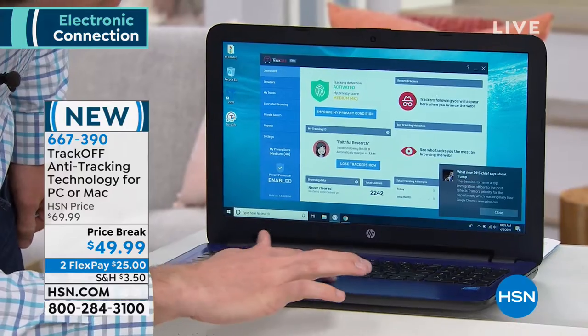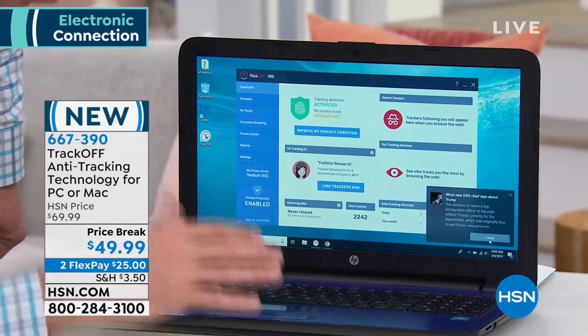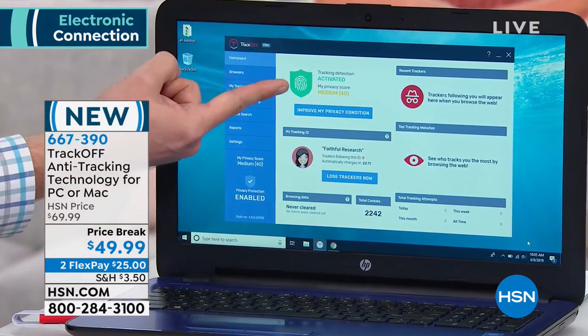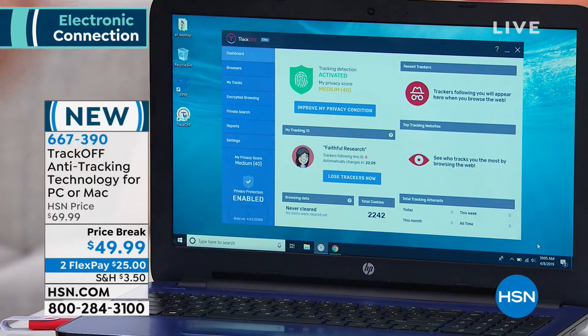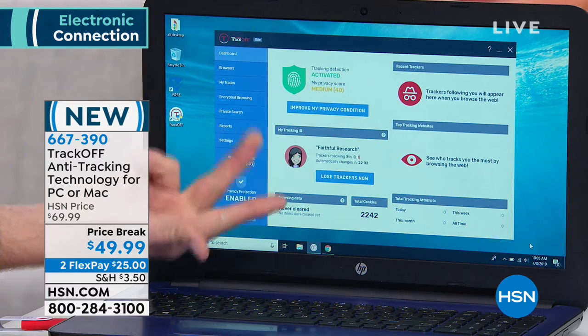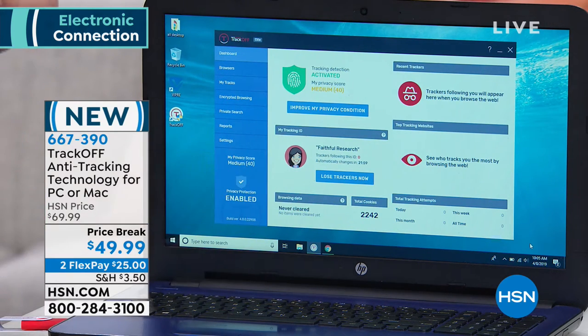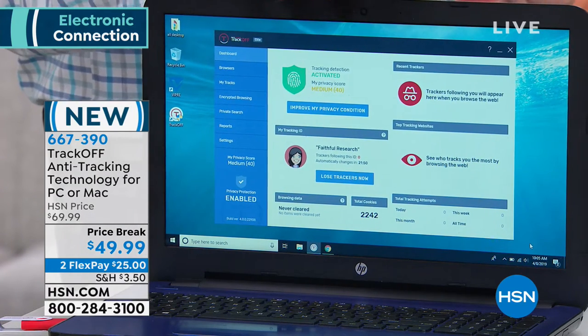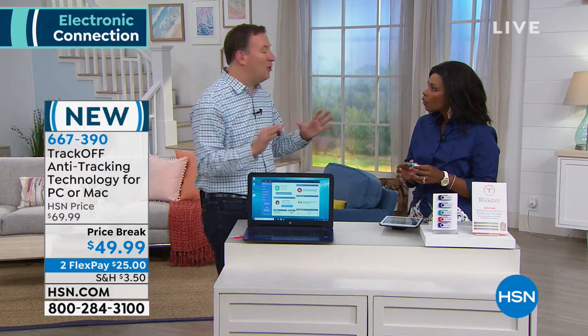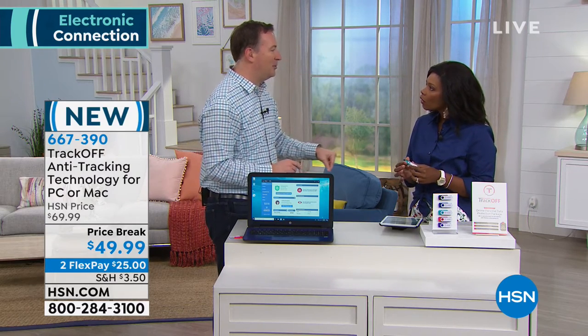TrackOff gives you a dashboard to let you know you're protected. It runs in the background automatically. Right now I've got a great green shield. But in just about five minutes — checking email, the weather, and the news — 2,200 different forms of trackers tried to get on my system. That's 2,200 doors and windows that bad guys can now try to access.